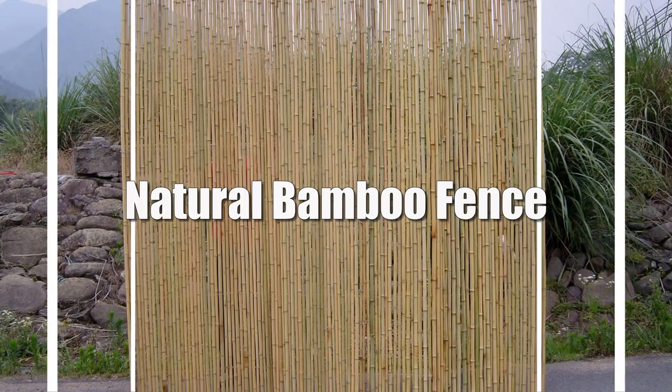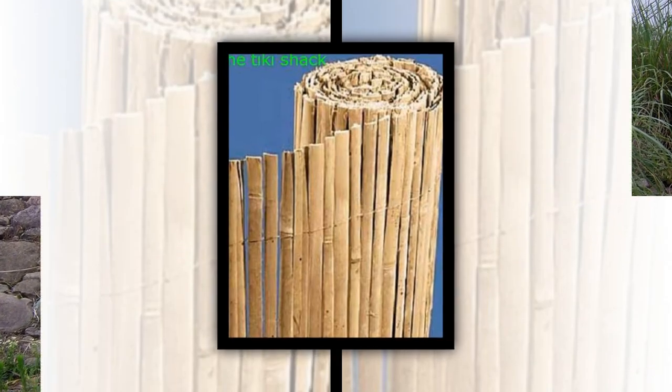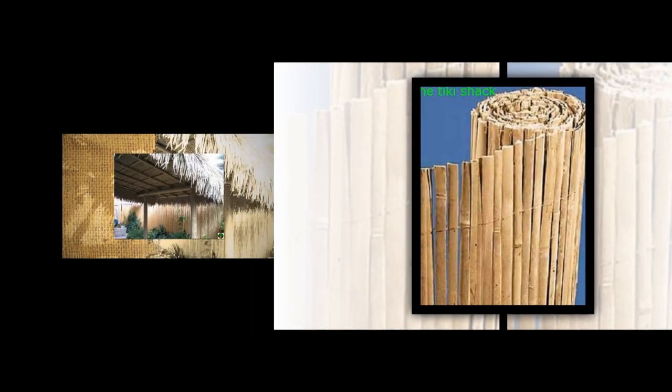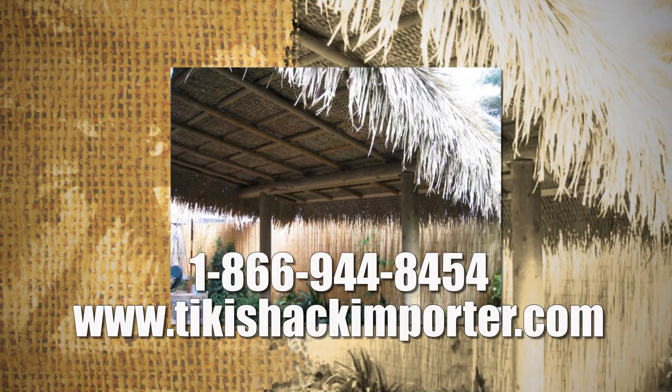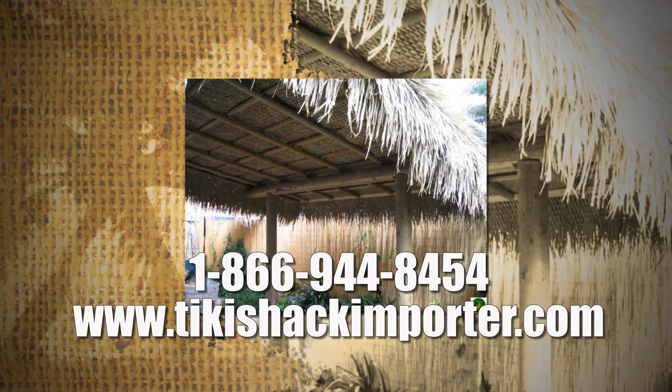For more information on Bamboo Fence, Bamboo Fencing, and Split Bamboo Fence, visit TikiShackImporter.com or call them directly at 866-944-8454. You will be able to learn more about bamboo products, view the photo gallery, and take advantage of their free nationwide shipping.